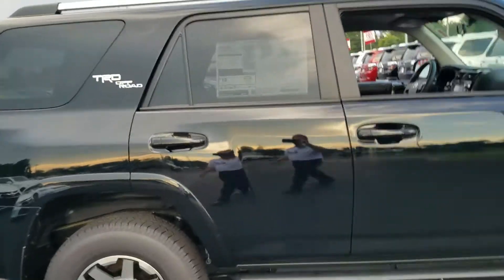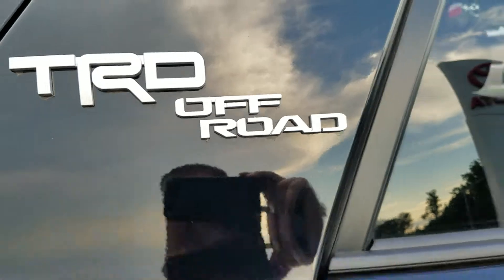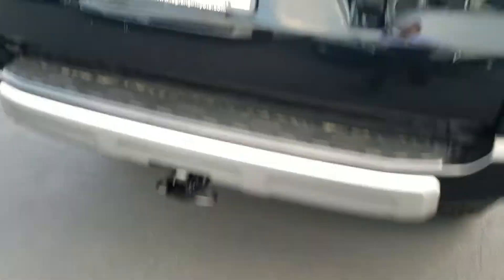Seth, my name is Wayne Pittman here at LaGrange Toyota. We're going to give you tires for life, and we're also going to give you two years and 25,000 miles worth of free service. Factory tow package.